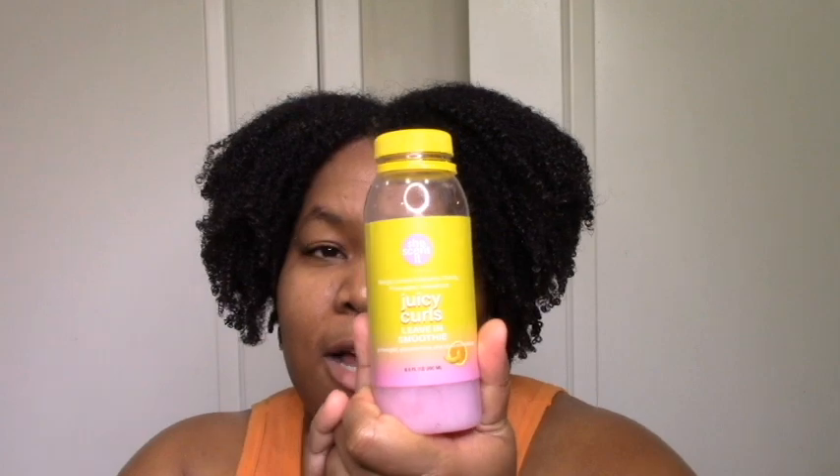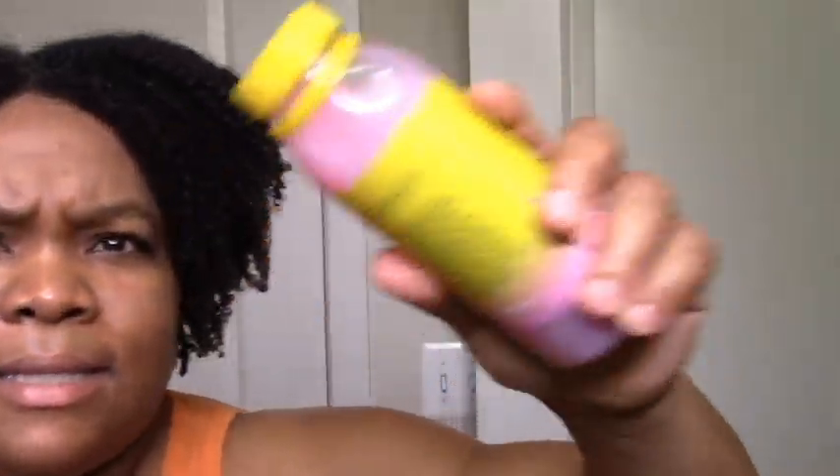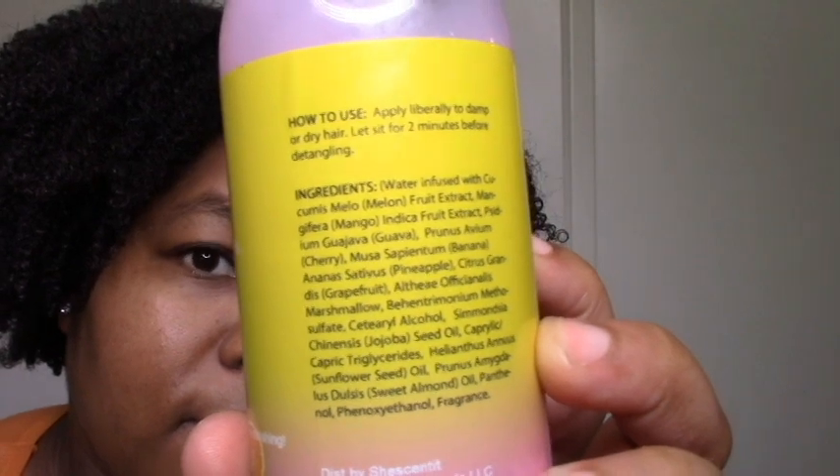This was my first time trying the leave-in smoothie and I definitely loved it. It did the job — my hair was moisturized, the slip was there, the definition was there. Super lightweight, which I love — light products give me so much volume. The scent is that extra fruity Juicy Curls line scent — think she-scented but add more fruit. I do feel I prefer the milkshake just because it has a tad bit more hold and is richer and creamier, but none of those things are necessary for a leave-in. If the milkshake and this were next to each other, I'd probably just pick up the milkshake for personal preference.